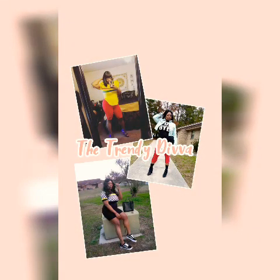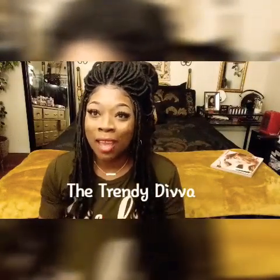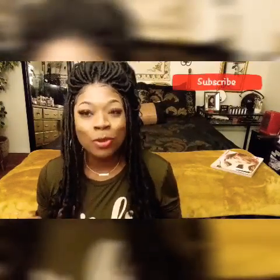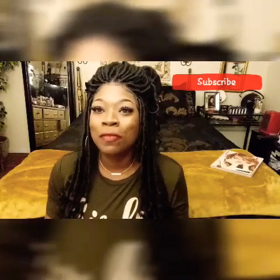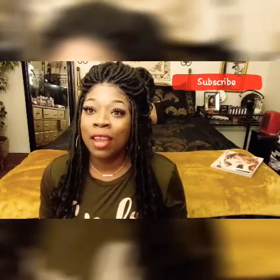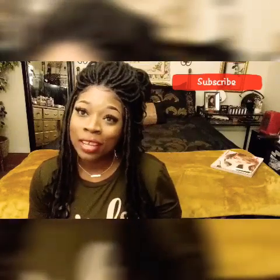What's up my trendsetters? Your girl is back, the Trendy Diva. Hey guys, I am back today with a very, very quick video. I was in my local It's Fashion store — you guys know how much I love It's Fashion. I was in there and I found a couple pieces, so I decided to bring you guys an outfit of the day.